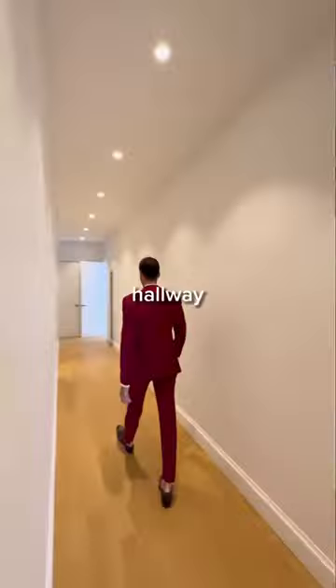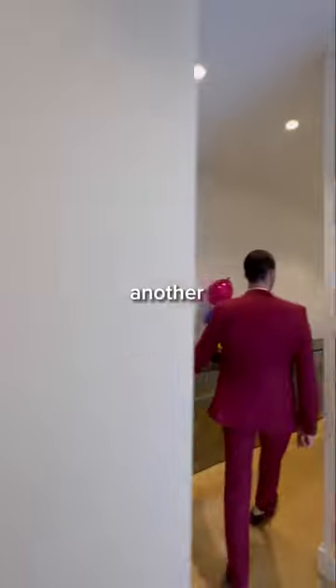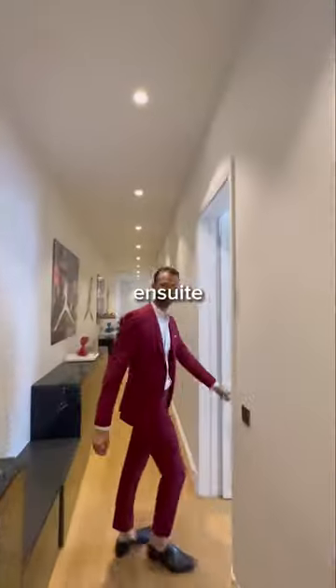From here, we'll head down the long hallway to another bedroom, which has built-in wardrobes and, you guessed it, another balcony. There's also an ensuite bathroom.